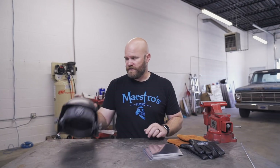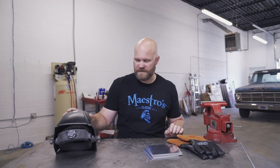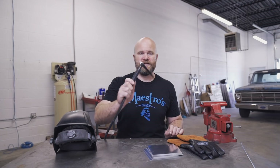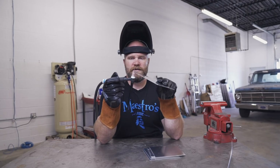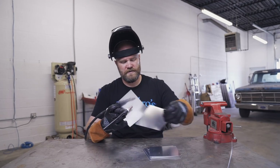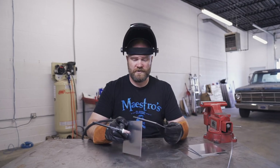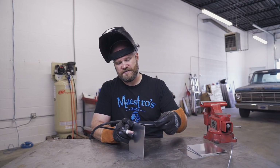I have my welder set to AC, 75 amps, and I'm using 1/16 tungsten and 1/16 aluminum filler rod. I like using these small gas lenses with a small cup for aluminum. Some people use bigger ones, but this always seems to work well for me, especially on this 60-thousandths sheet metal.